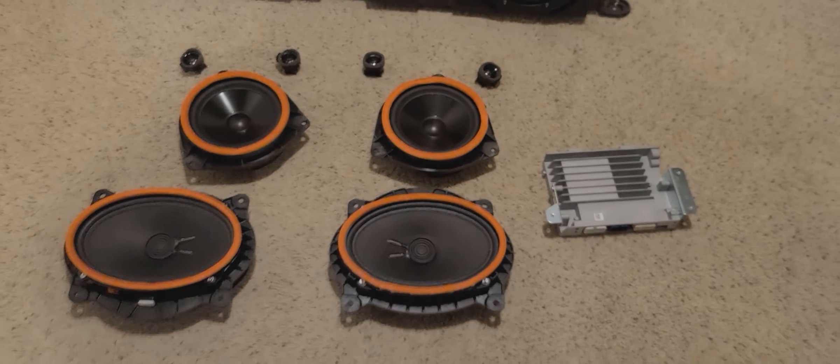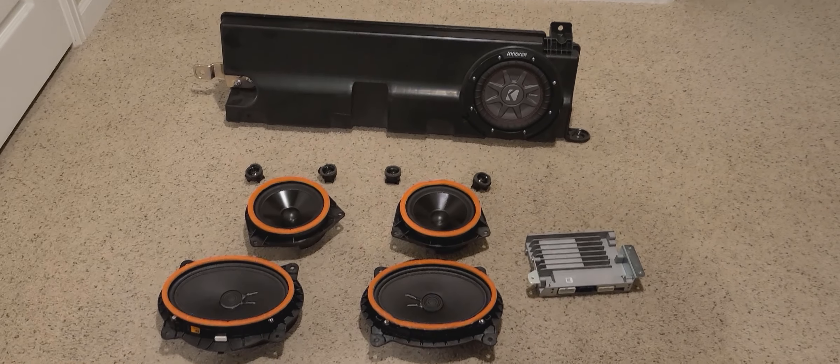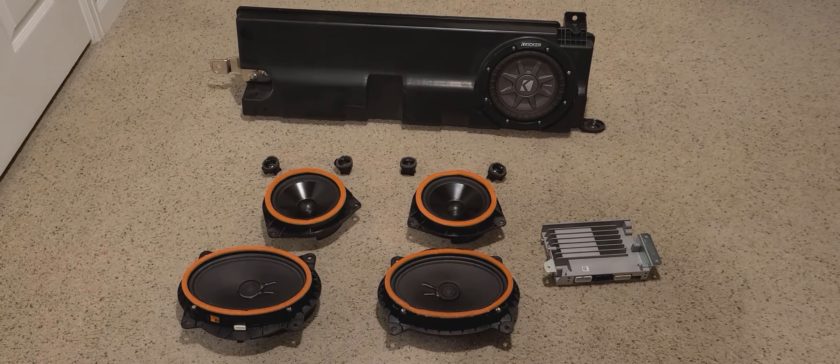This is the JBL audio system out of my 2020 Tundra TRD Pro. So if that's in my basement, what do we have in the truck now?